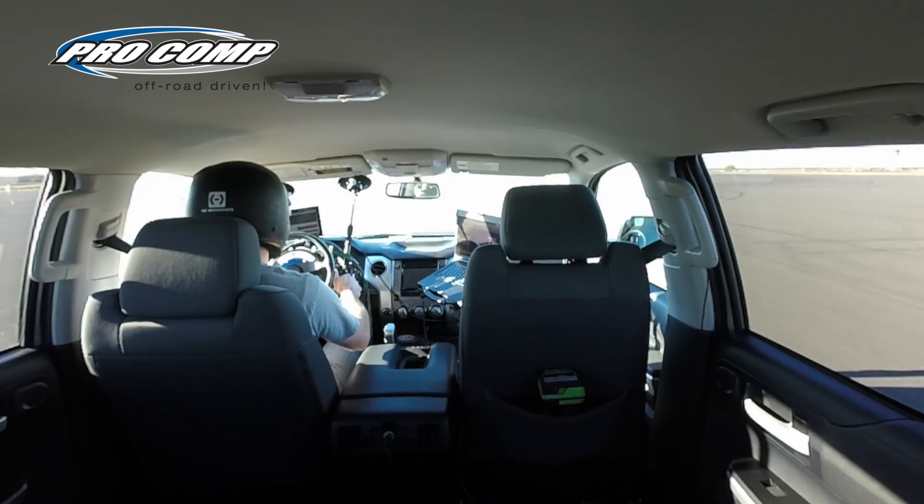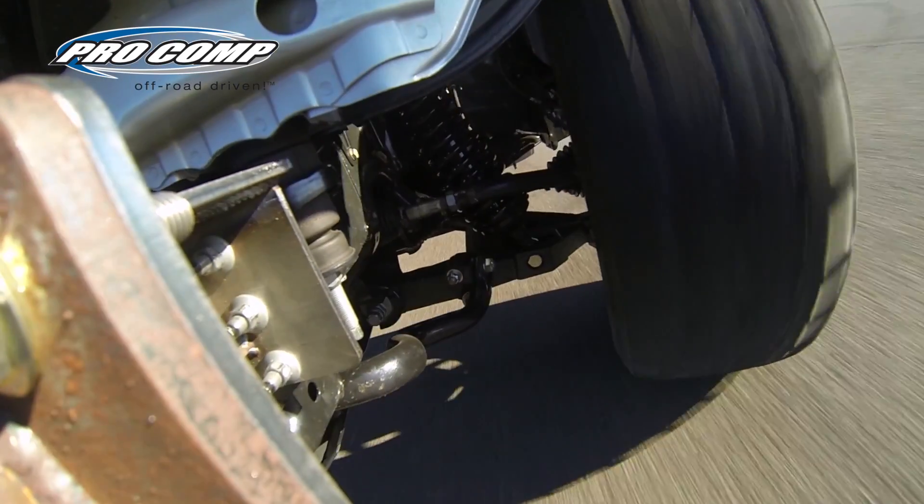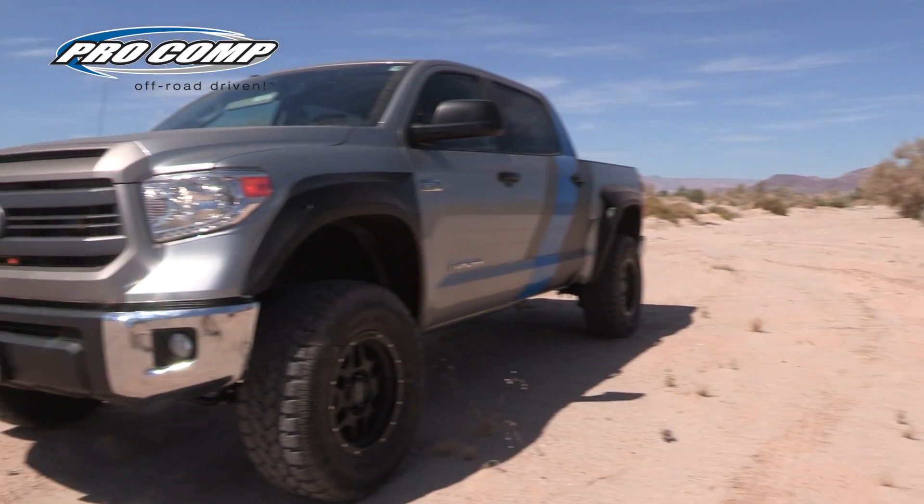For this test, the Tundra was equipped with the Procomp long travel suspension system, 18-inch alloy wheels, and 35-inch tires.